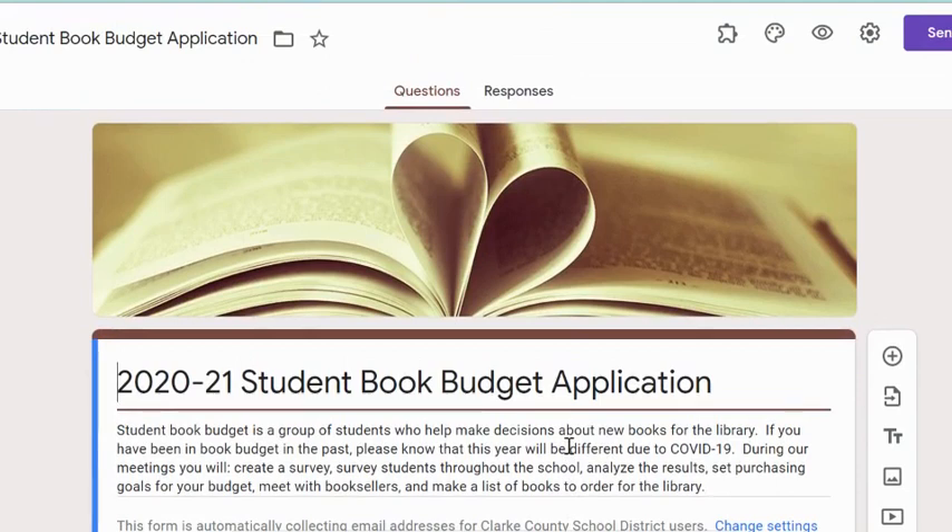As always, if you have questions about book budget, you can email me and ask. But this application will be open for just a week and then it will close and you won't be able to apply to be in this year's book budget because we need to get to work very soon. I can't wait to see who applies and I look forward to working with you if you are in this year's group.